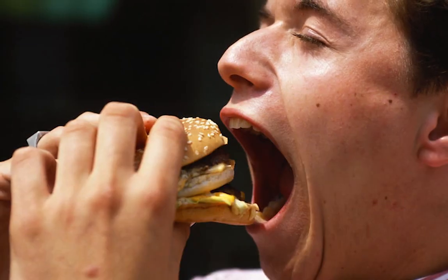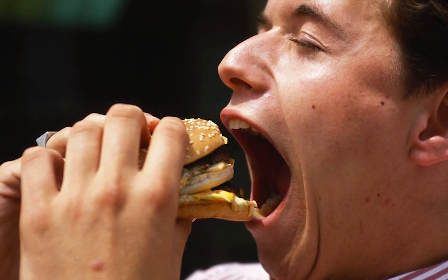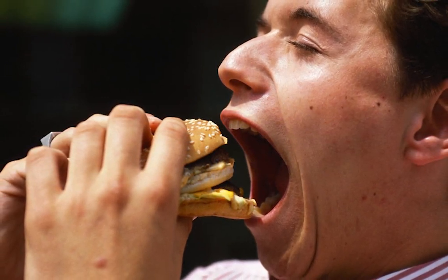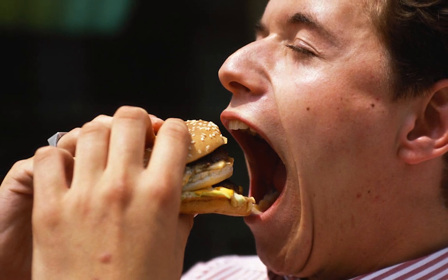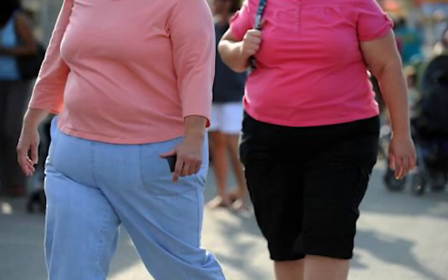An inadequate diet with excess fats, flour, sugar, and salt affects health in a very negative way and in particular causes cardiovascular diseases. Obese people tend to suffer from high blood pressure, and reducing their weight also reduces blood pressure.